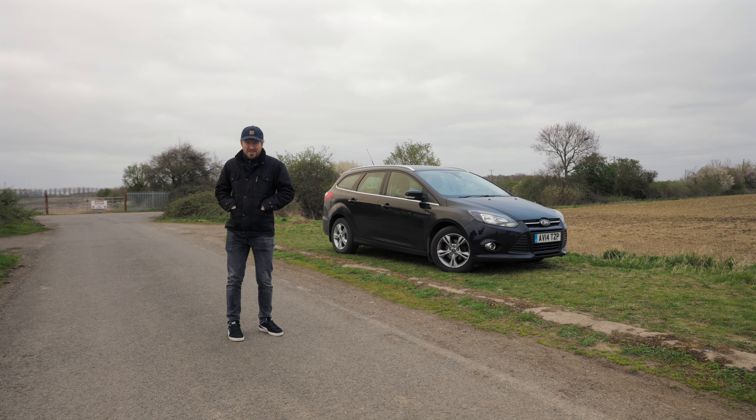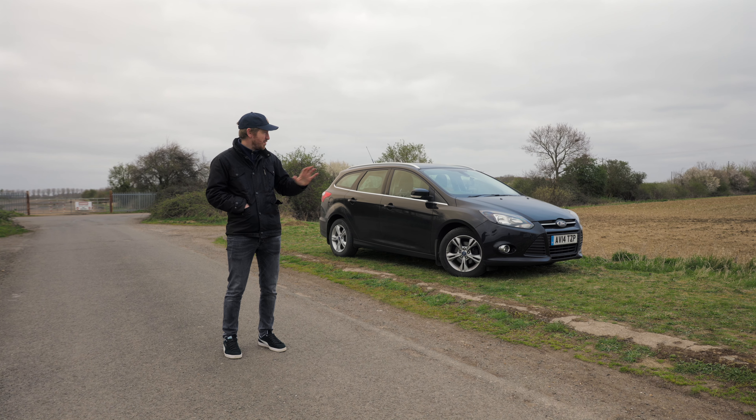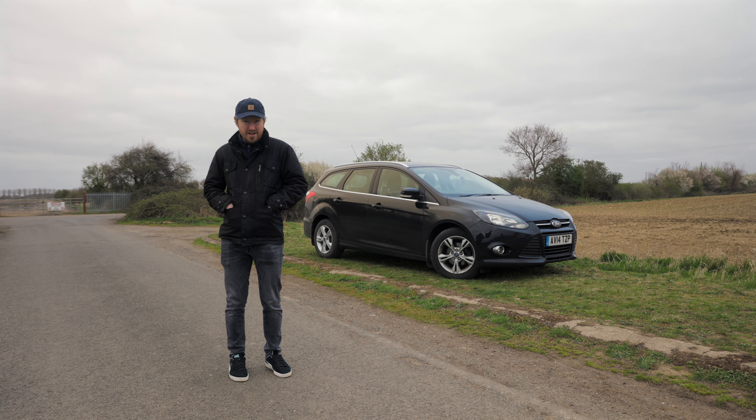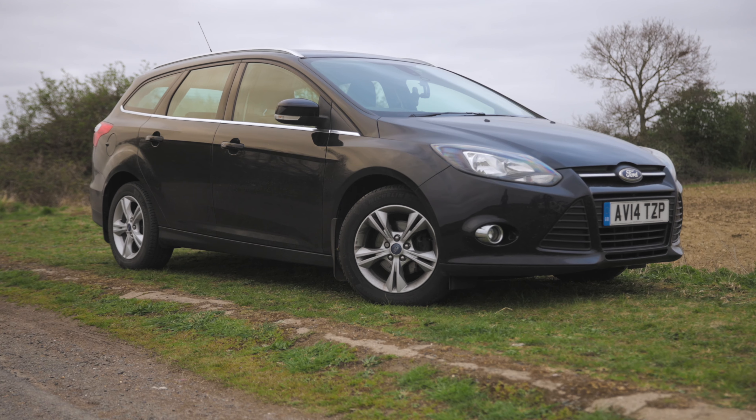Hi guys and welcome back to CarFocused. Now it's a beautiful day here in England — the sun is shining, obviously it's like 25 degrees. No, it's not, it's freezing, it's windy. We're still kind of in lockdown and we're struggling for cars to be honest. So I've had to drag out the old daily driver, my Ford Focus estate here.